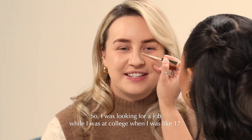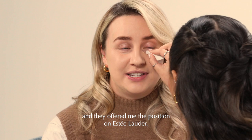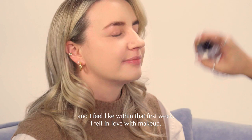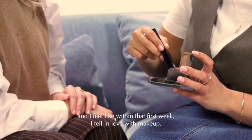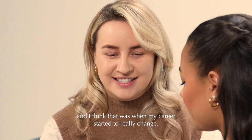Just keep sponging. What was your big break? I was looking for a job while I was at college, when I was like 17, and I applied for a job at a department store and they offered me the position on Estée Lauder. I just kind of went in and gave it a go, and within that first week I fell in love with makeup. I moved to London and auditioned for the first pro team, and I think that was when my career started to really change.